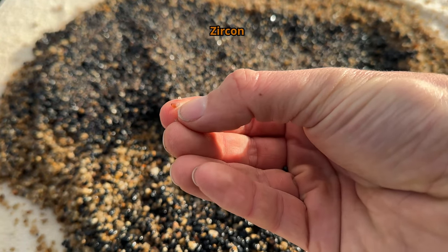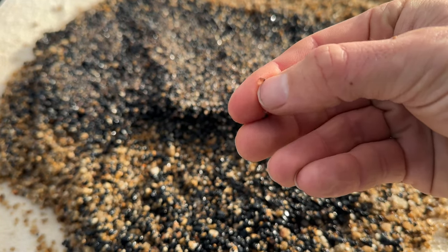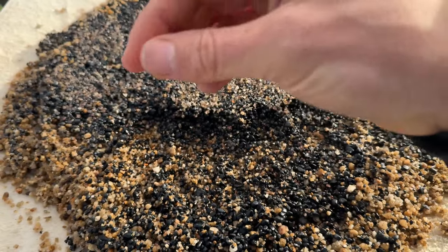We have a little zircon here, I think. It's like half white, half browny kind of colour. That's what I'm saying.